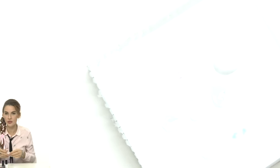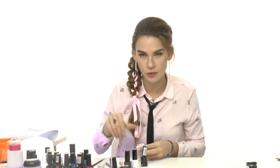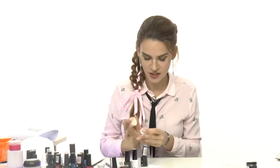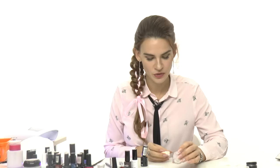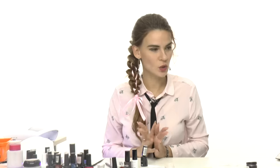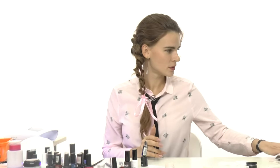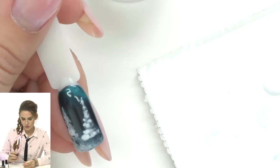Now I fully cure it since we're about to seal the design — you want it fully cured before sealing, otherwise it won't work. I'll seal with a no-cleanse top coat. Many clients love shine and bling, so this is where we can use glitter. Make sure your glitter is really fine — I'll be using Opal Shimmer by NSI. Let me seal with one top coat layer and cure.